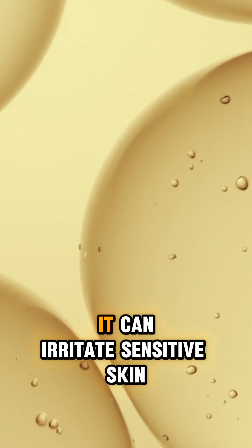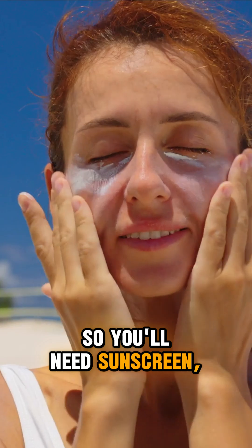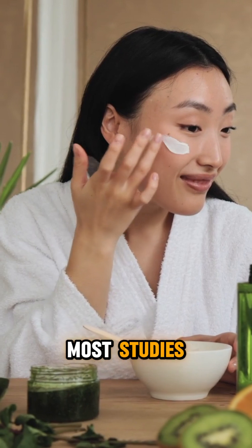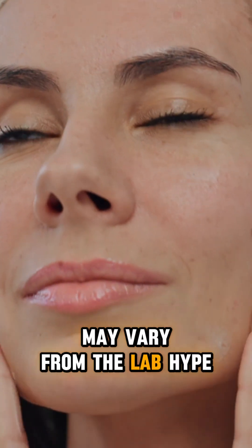But here's the thing: it can irritate sensitive skin and makes you more sun-sensitive. So you'll need sunscreen, which honestly you should be wearing anyway. Also, while the science is promising, most studies aren't done on actual skincare products, so results may vary from the lab hype.